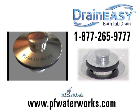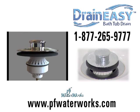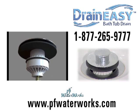For more information, visit pfwaterworks.com or call 1-877-265-9777.